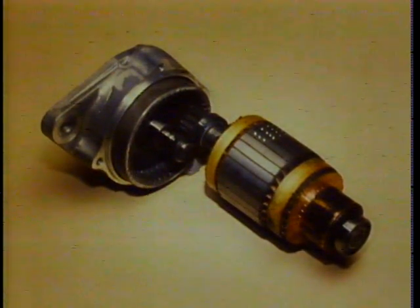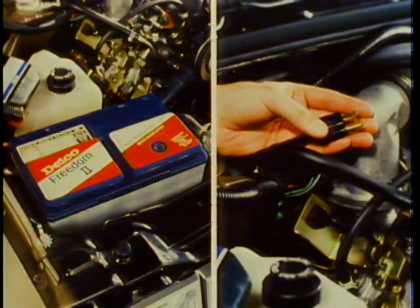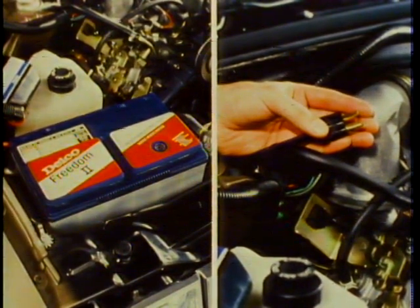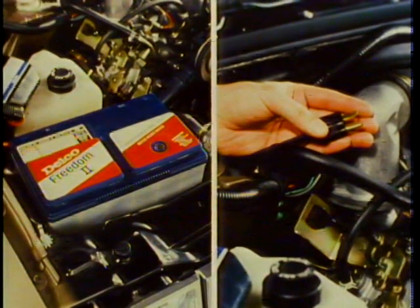This extra heavy-duty Delco Freedom battery and 400-watt engine block heater help these engines start easier in cold weather. The cord for the engine block heater can be found coiled up under the hood, and it plugs into any 110-volt AC outlet.